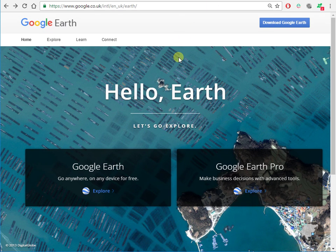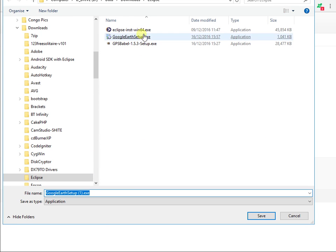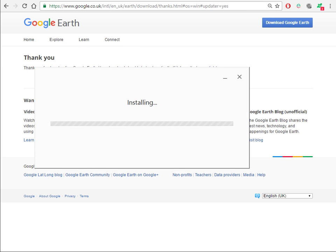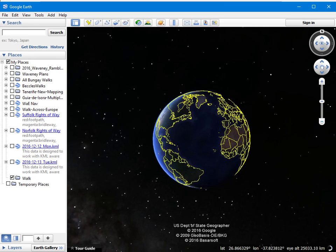Now Google Earth. Let's download Google Earth. The web address is on the handout and up here. Agree and download. There's one I did earlier. Tell it to set up and it's installing. And there it is.